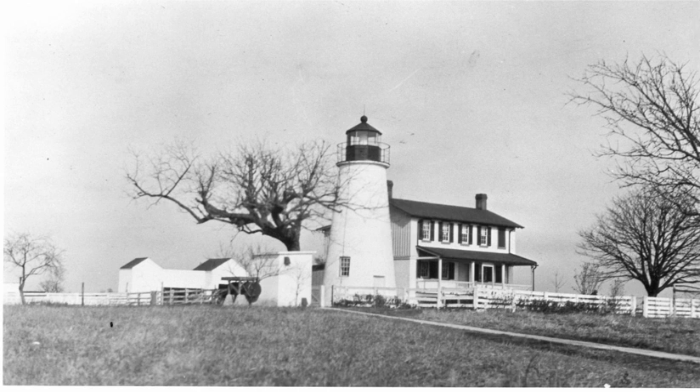The site also housed an unusual fog bell enclosure, built in 1888. Due to the height of the bluff, it was decided to put the bell as low to the ground as possible. To accommodate the weights for the ringing mechanism, a 30-foot well was dug and the enclosure placed over them.